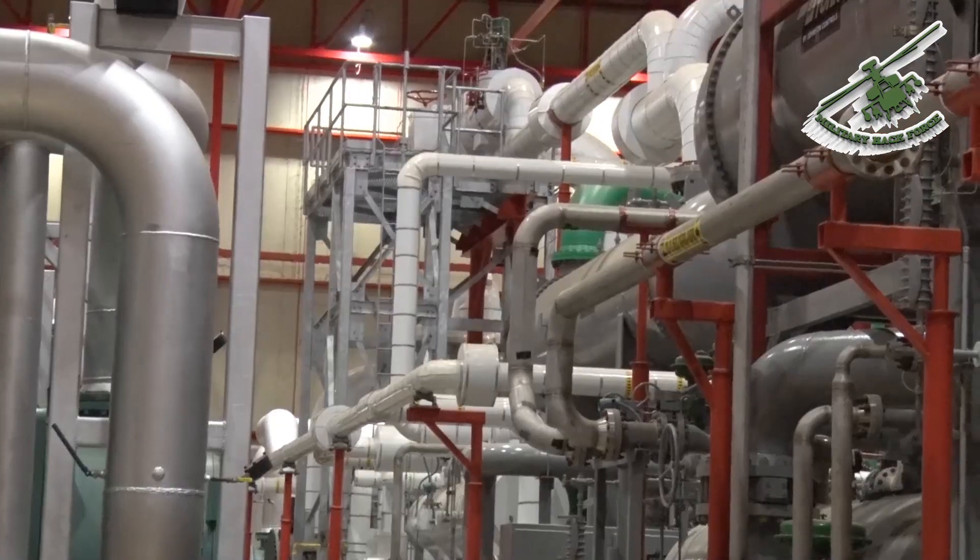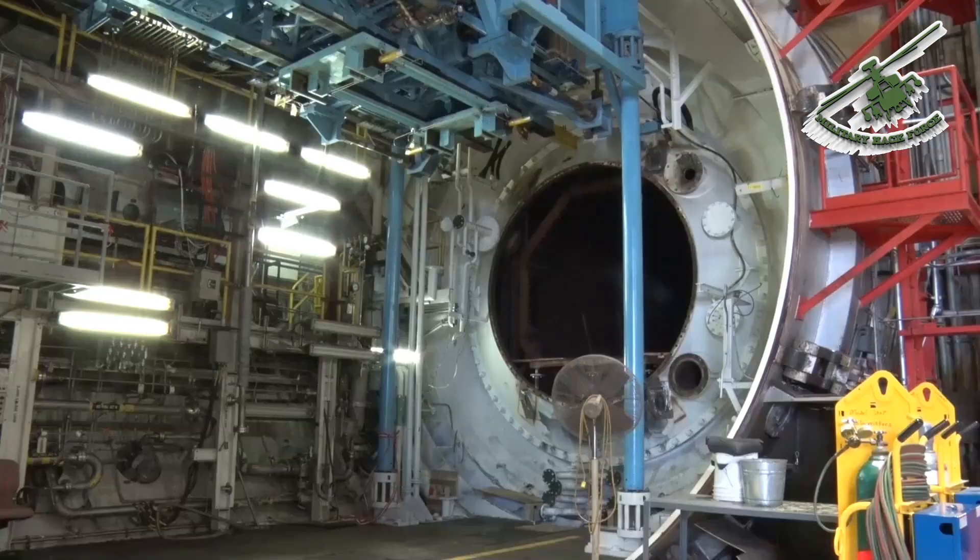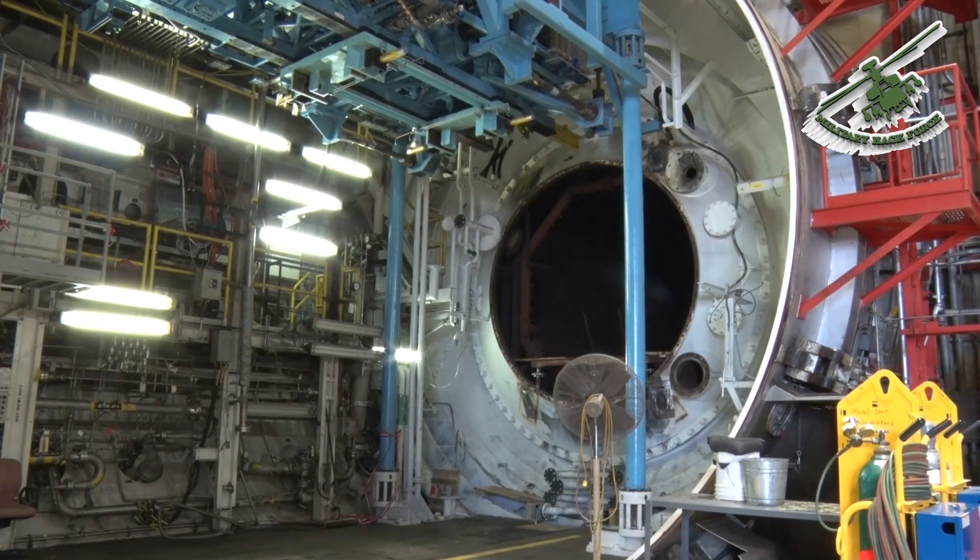ASTiF also has the capability to freeze air over an engine, create ice pellets, or simulate clouds. Air temperatures can be taken to as low as negative 100 degrees Fahrenheit.